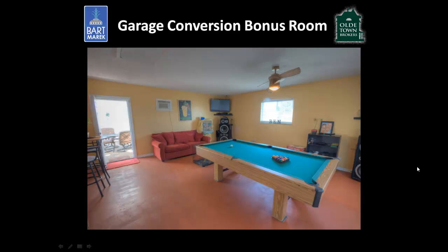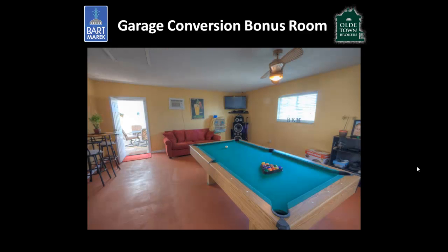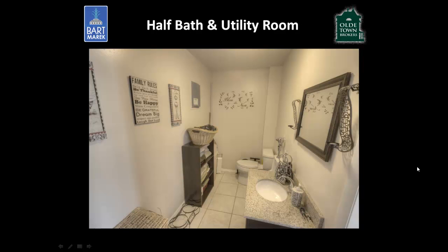Heading out into what was once the garage, which has now been converted into a bonus room, you can see it's being used as a playroom, game room, and entertainment area by the current owners. This is a ton of space — a two-car garage conversion — and it is air-conditioned, making it great for a hobby or just extra space.